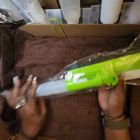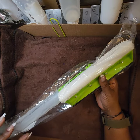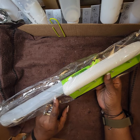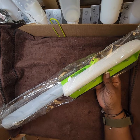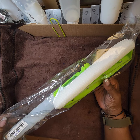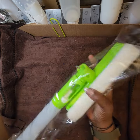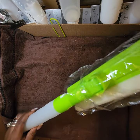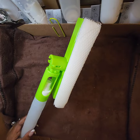I bought two of these and my mom snatched one up from me. I opened my packages at her house and she grabbed it out of my hand and said she needed it — you really can't say no to your mom. I originally had one for each vehicle, so now I only have one left.